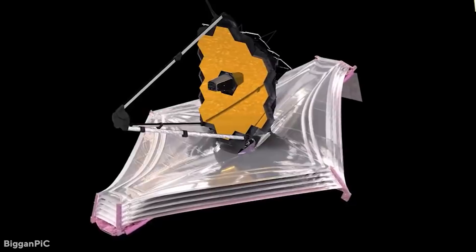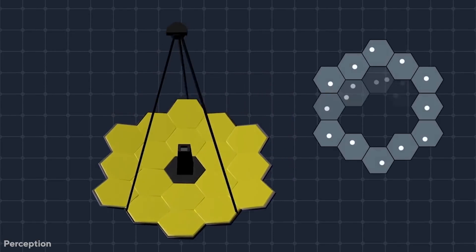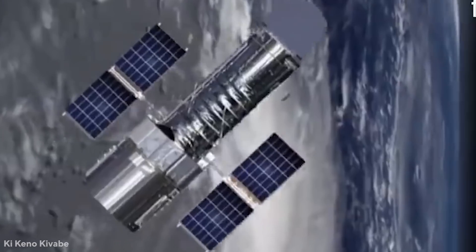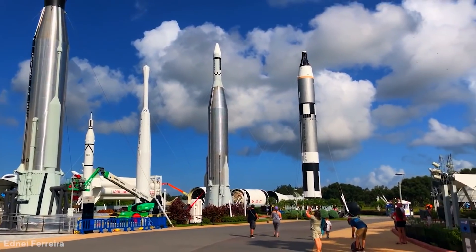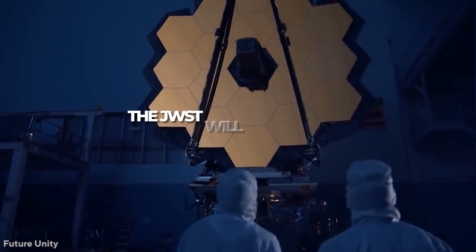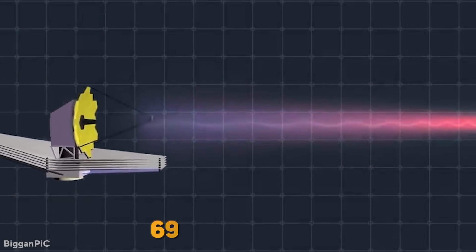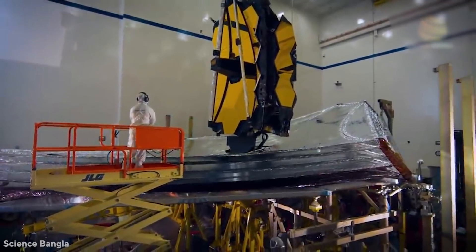Ordinary optical telescopes view the same portion of the spectrum as human eyes, encompassing a wavelength range of around 380 to 740 nanometers. Hubble covered all of this, as well as a small portion of the ultraviolet and infrared at longer wavelengths. According to NASA's JWST website, the JWST will be primarily an infrared telescope with a wavelength range of 600 to 28,000 nm, meaning it will only be able to perceive orange and red light, as well as a wide variety of longer wavelengths beyond that.